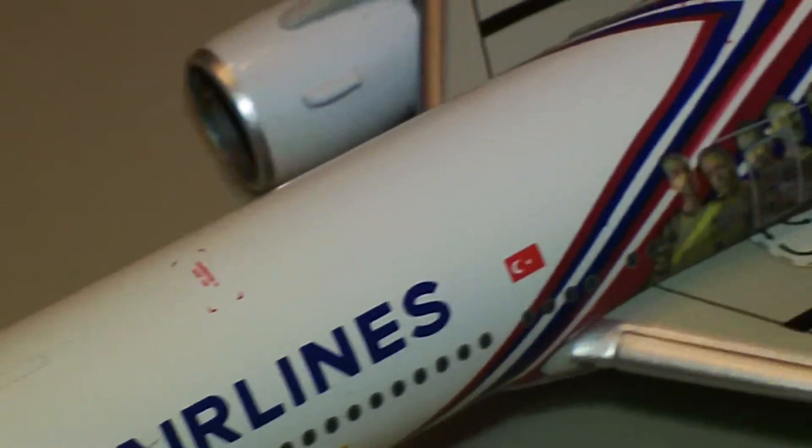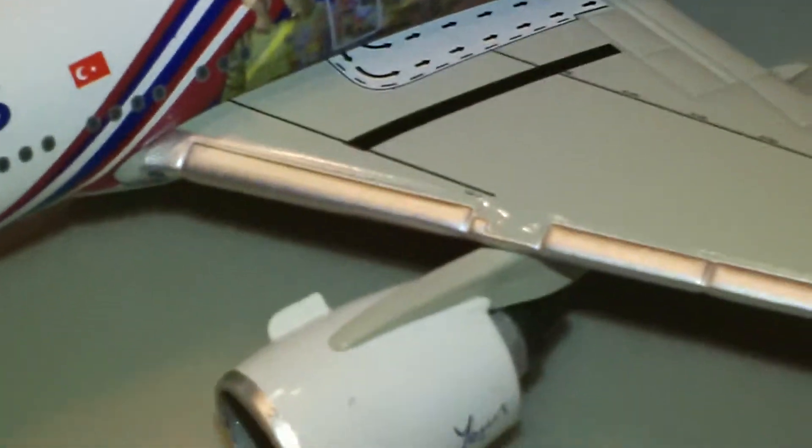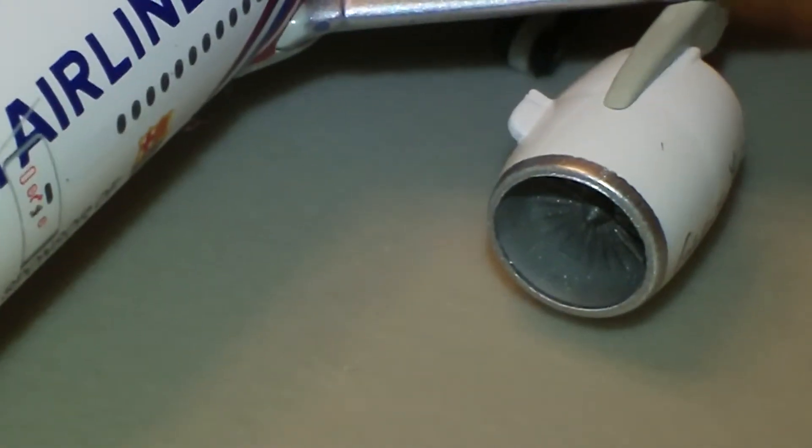Which is kind of weird because, of course, Barcelona is in Spain, not Turkey. But you can see all the detail up there — it's really, really nice. It's another one of those where we're getting into that 1:400 scale level of detail. It's really beautiful the way they did everything on here. And there's the soccer team shown on the livery.